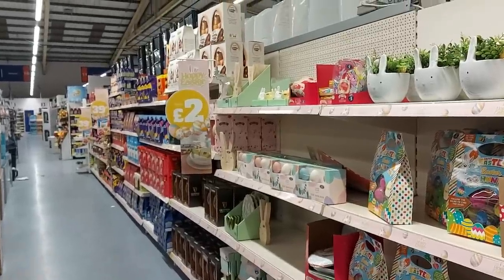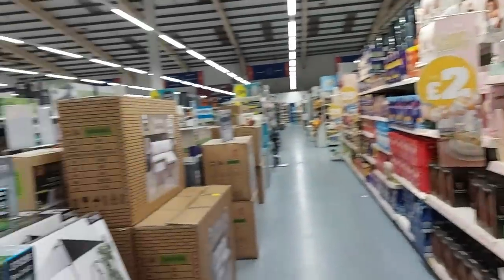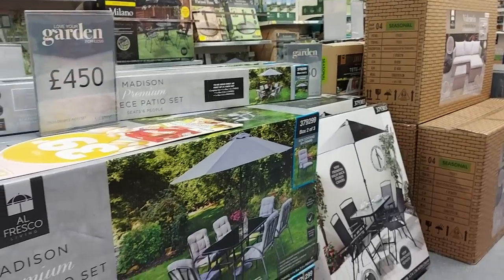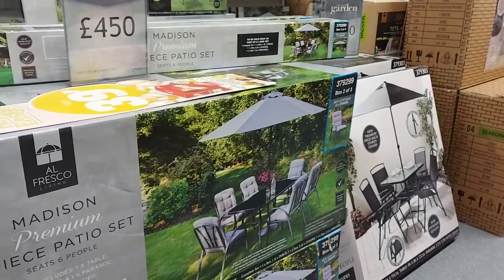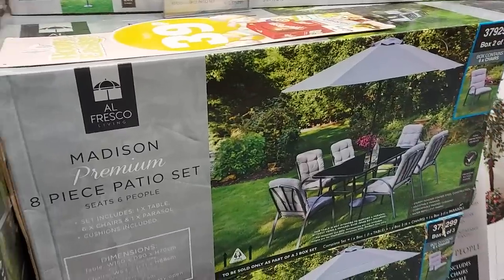Hi everyone, welcome to Becky's Crafts and Goodies. Today we've popped into B&M and we're going to have a quick look around. They've got lots of their seasonal stuff starting to come in, so although it's cold and windy outside, we've got patio tables, chairs and things like that.